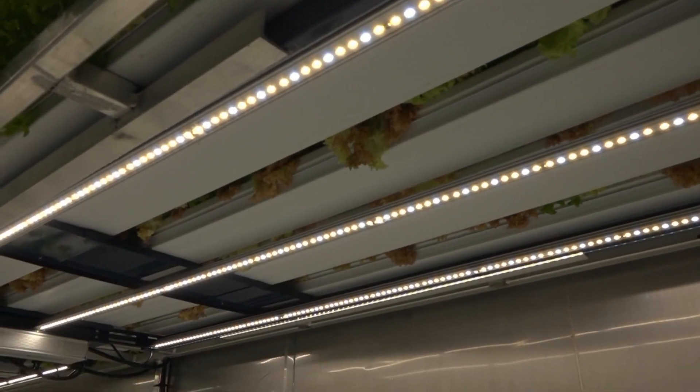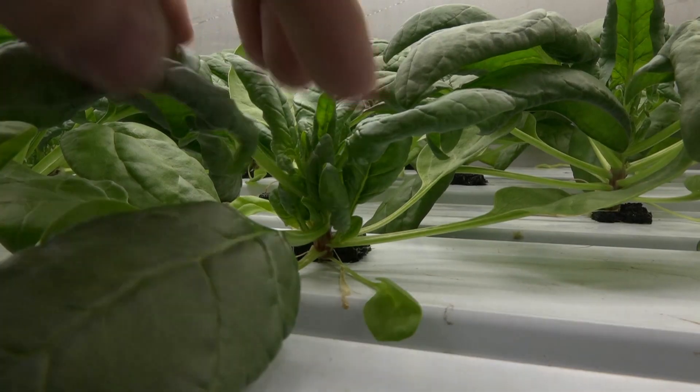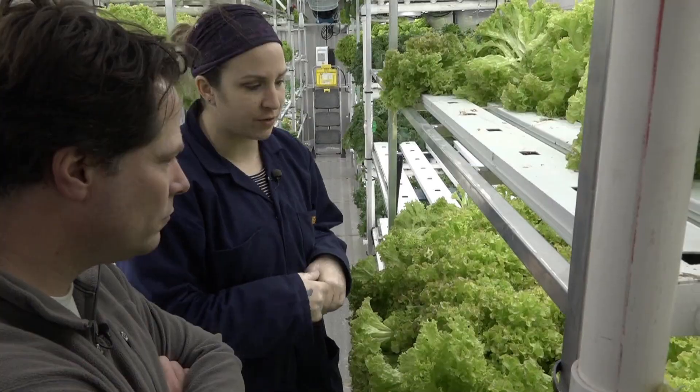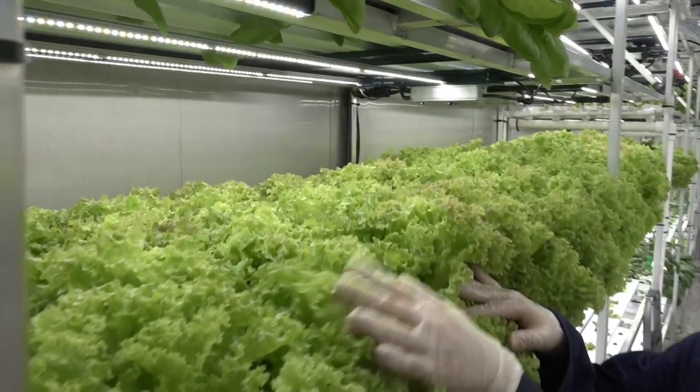Others have tried greenhouses and hydroponics in the north before. What makes this different is it's designed to work on a commercial scale, for profit. This is the first one in Canada. There are six others in Alaska and plans to go into other Canadian communities. We really think there's no reason why every community shouldn't be growing their own food locally if they can.